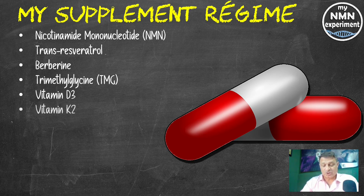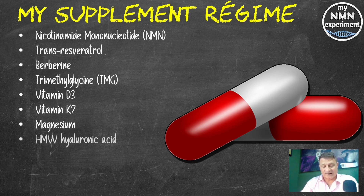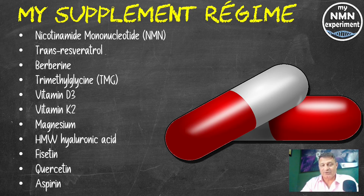Vitamin K2: 120 micrograms, the MK7 version. Magnesium: 250 milligrams, the L-Threonate version. High molecular weight hyaluronic acid: 200 milligrams — and it is the high molecular weight you do need. Fisetin: 2.4 grams on the first, second and third of each month. Quercetin: 2.4 grams on the first, second and third of each month. And now aspirin: 81 milligrams per day.